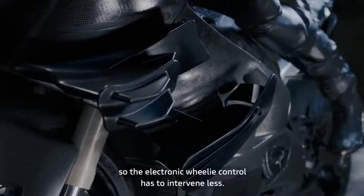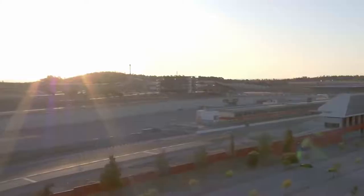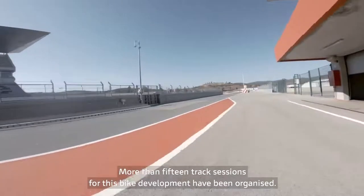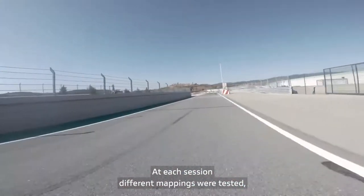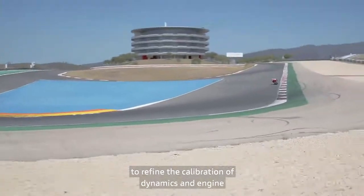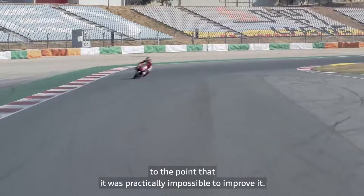This provides better control of the wheelie, meaning the electronic system needs to intervene less. More than 15 track sessions dedicated to the development of this bike have been organized. At each session, different mappings were tested to refine the calibration of dynamics and engine to the point that it was practically impossible to improve further.